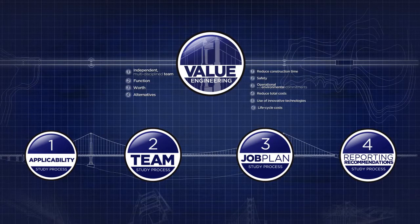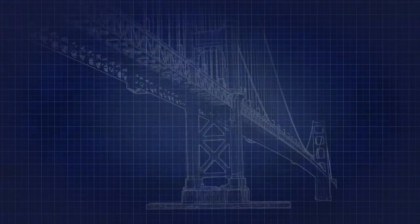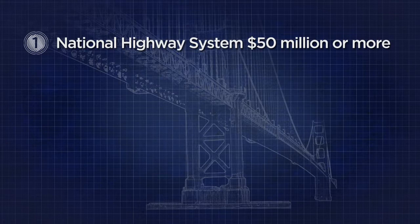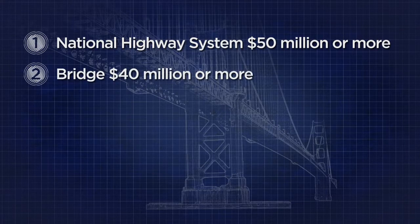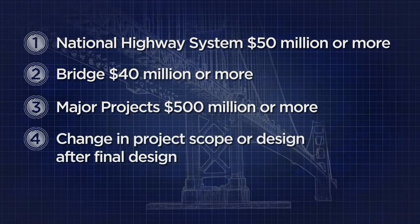A value engineering study is required on any federal-aid project under the following circumstances: the project is located on the National Highway System and has an estimated total cost of $50 million or more; the project is considered a major project located on or off the National Highway System with a total cost of $500 million or more; or a change in project scope or design after the final design and prior to letting for construction causes the project cost to exceed the $50 million threshold for projects on the National Highway System, the $40 million threshold for bridge projects on the National Highway System, or the $500 million major project threshold.